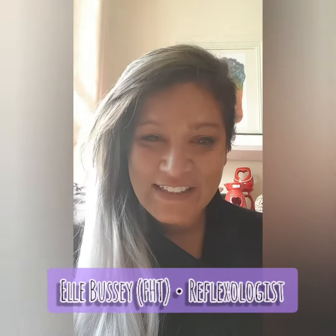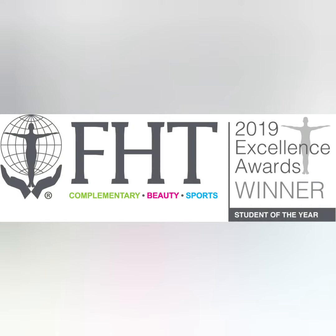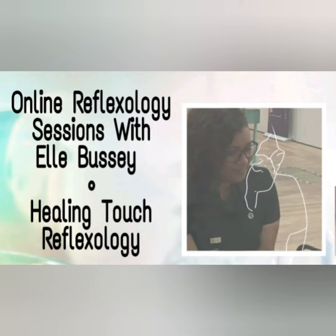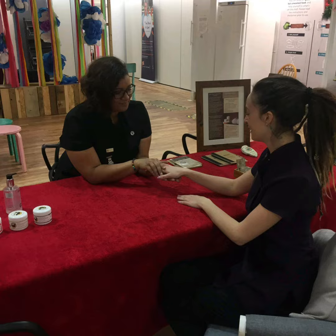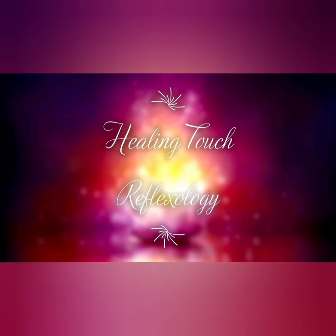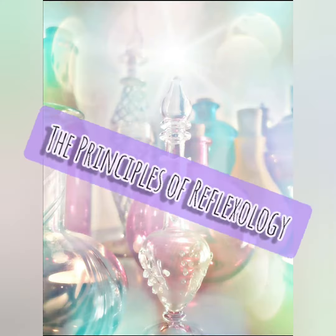Hi, this is Elle. I'm a reflexologist and I run Healing Touch Reflexology. On this video, I will share a brief highlight on the wonderful world of reflexology and share a little bit about this module and the principles of reflexology.